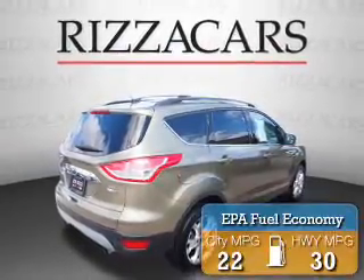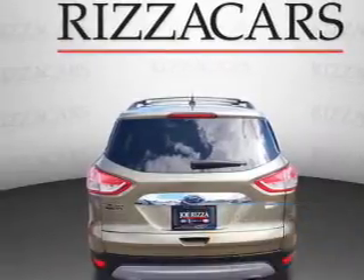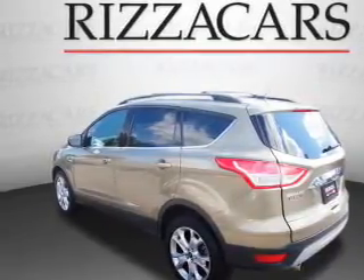Great fuel efficiency saves you money by requiring fewer trips to the gas station. Features include a sunroof, keyless entry, power mirrors, traction control, and anti-lock brakes.